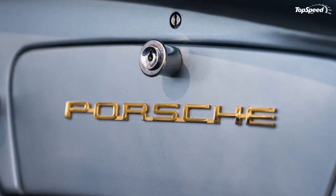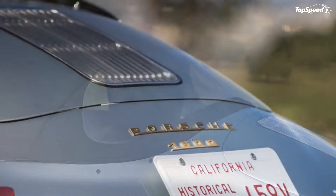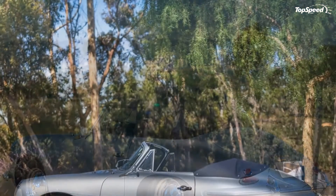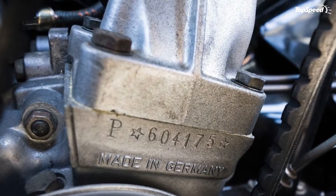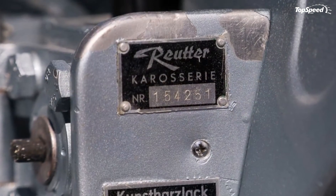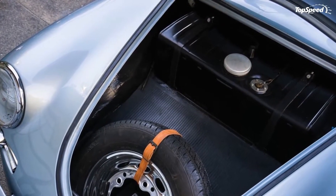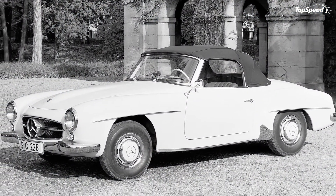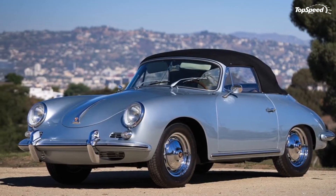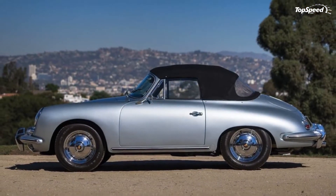With some 76,000 units produced, the 356 is not a rare car. Certain versions are rare — generally the high-performance versions — and these command the highest prices at auction; speedsters and Carreras can fetch in excess of $300,000. This specific 356B is not one of the high-performance versions, but regular 356s still manage to do surprisingly well at auction. Another 1960 356B 1600 Cabriolet sold at auction for $167,200 earlier this year. R Auctions hasn't provided information about this specific car, but it looks to be a recent restoration, and it would be reasonable to expect it to go for somewhere in that neighborhood.